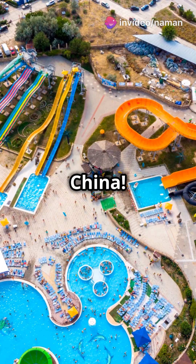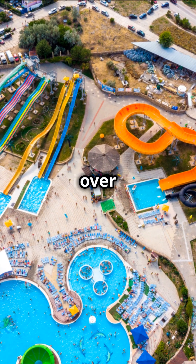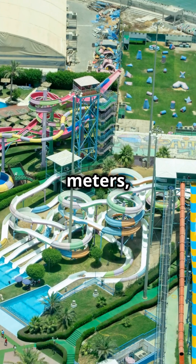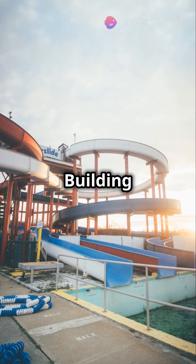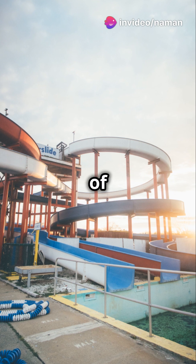First up, Qimlong Water Park in China. This monstrous park spans over 450,000 square meters, with wave pools and water coasters crafted by top engineers. Building it took over three years and thousands of workers.